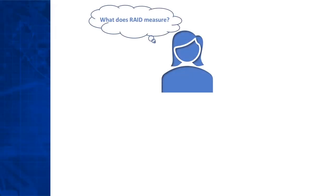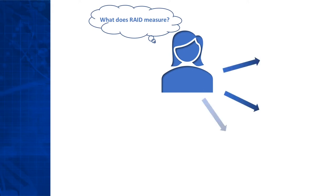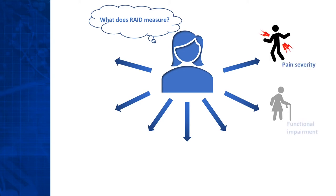The RAID, or Rheumatoid Arthritis Impact of Disease Scale, is an internationally validated tool specifically designed for patients with RA, and it evaluates seven domains, each with a single item or question. The domains cover seven key aspects of impact. Pain, functional impairment, and fatigue are the ones most often mentioned by patients as important.